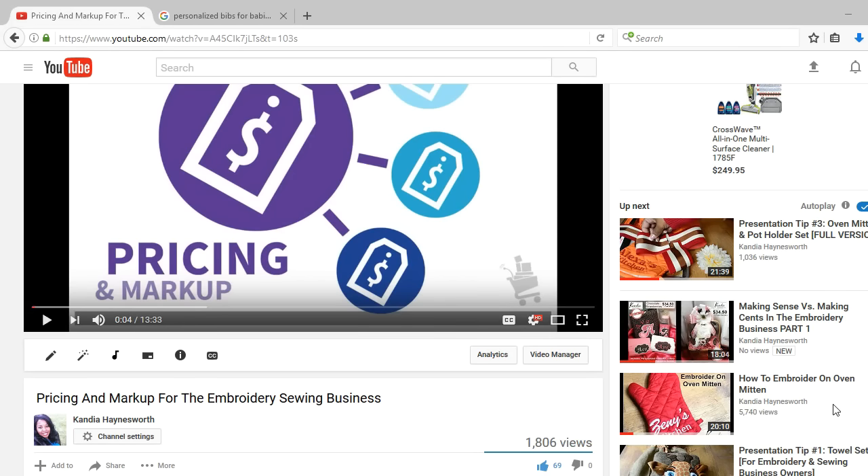Hi, this is Kandia with Kandia Hainsworth Designs. Thank you so much for joining in today. We are talking about the formula that I use to price my items. I talked about it in pricing and markup, and if you want to look at that video, I will make sure that the link is posted below.